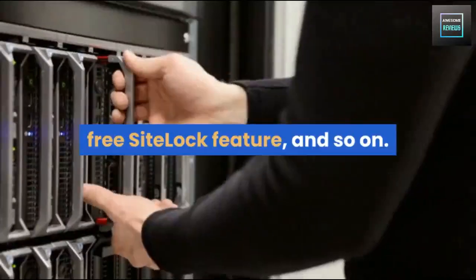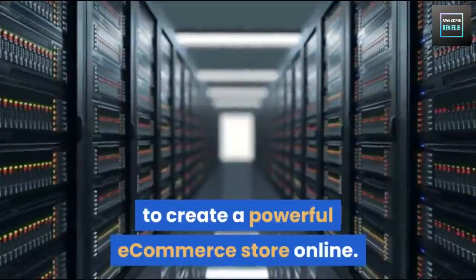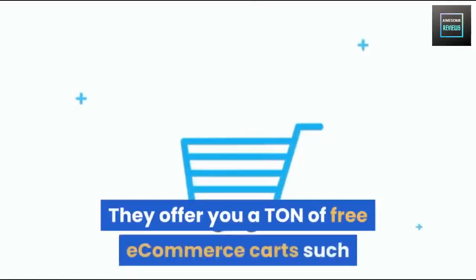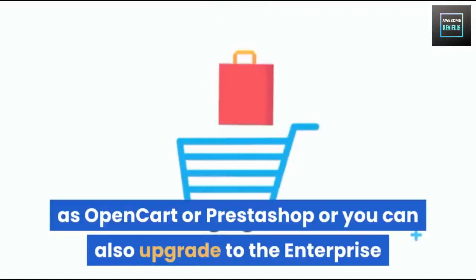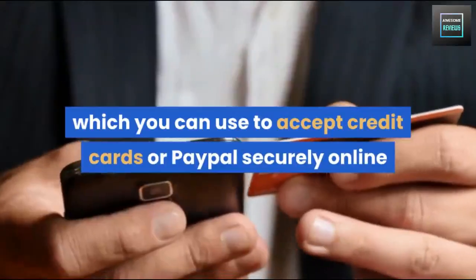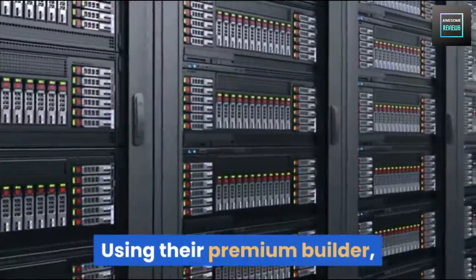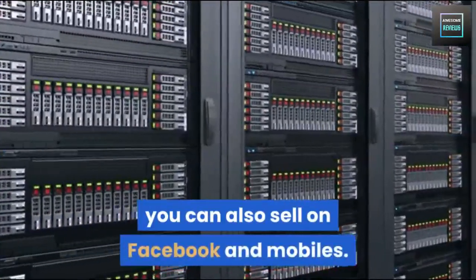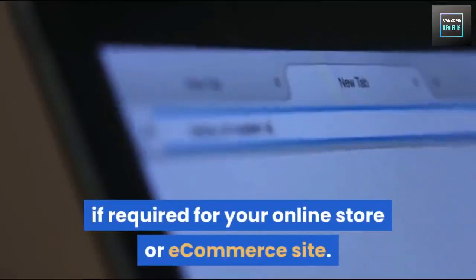HostPapa currently offers a ton of useful features to create a powerful e-commerce store online. They offer free e-commerce carts such as OpenCart and PrestaShop, or you can upgrade to the enterprise edition of their website builder. They also offer payment options to accept credit cards or PayPal securely online, with hosted payment pages. Using their premium builder you can also sell on Facebook and mobiles, and you can add a dedicated IP address to your account if required.